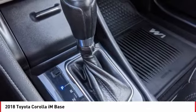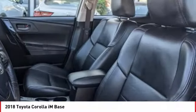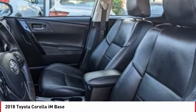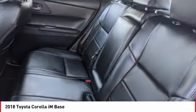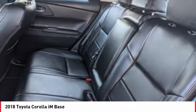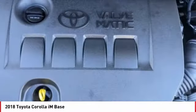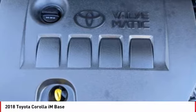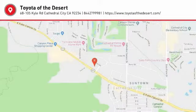This beauty is sure to make you the talk of the neighborhood. So call or drop in for a test drive today. The Toyota Corolla IM.